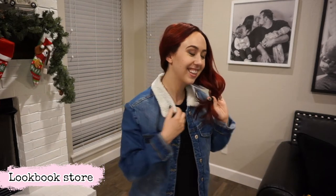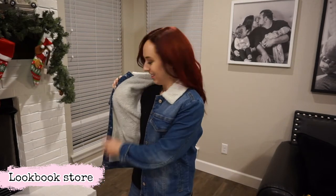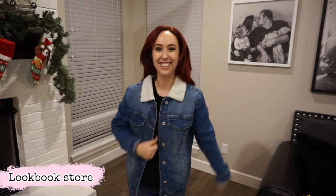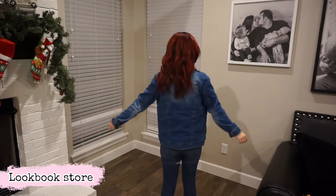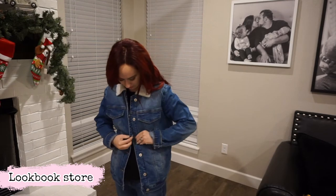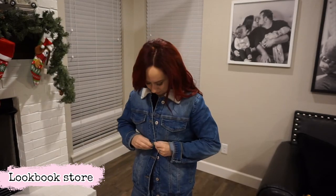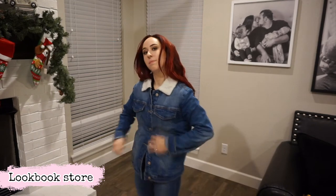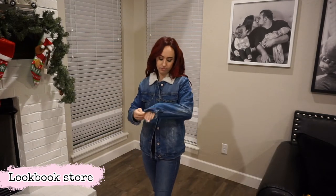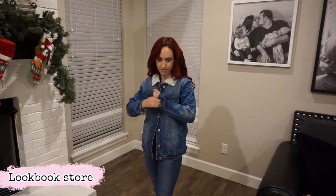I'm going to start with my clothes from Lookbook Store and I'm starting with this denim jacket coat. This thing is so cute. I love that it has the wool or fleece on top but also on the inside so it is so warm. It actually feels like a coat but I love that you can still have the look of a jean jacket. Looks super trendy, not in a big huge bulky coat. It fits great — 100% definitely recommend this coat.